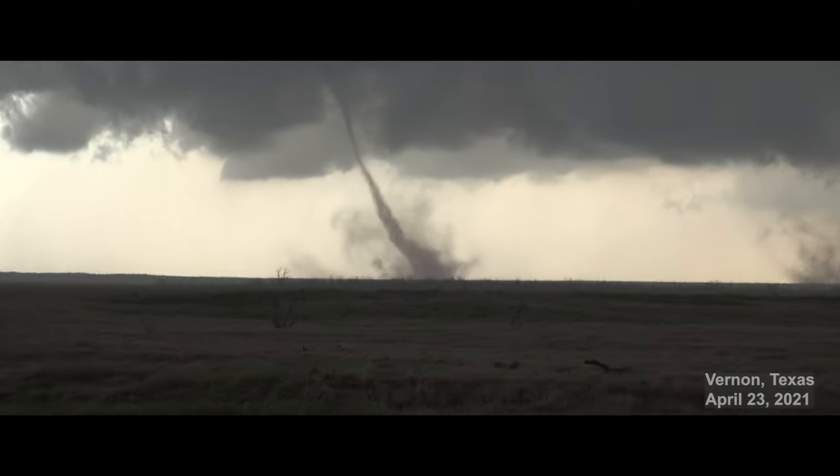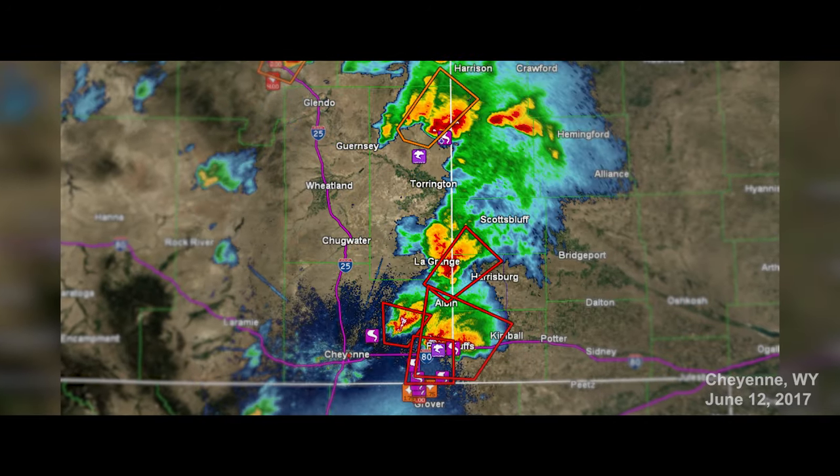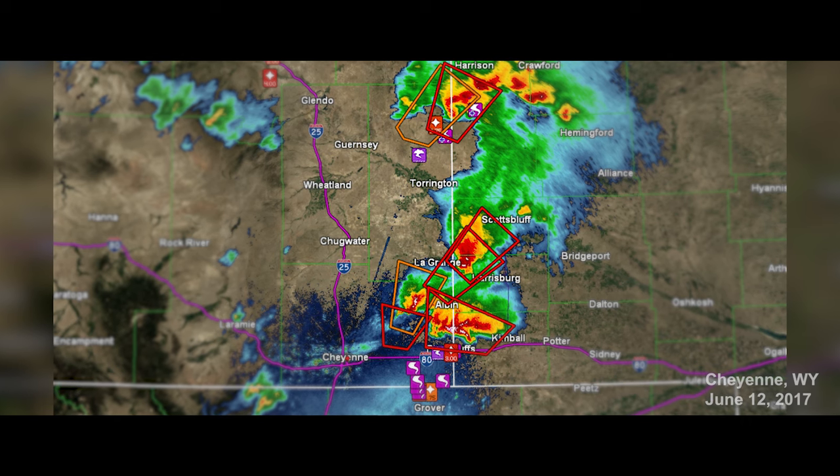Smaller tornadoes called satellites can also form on the edges of large tornadoes. And you can even have multiple separate storms in close proximity, all producing tornadoes at the same time. While these events are relatively rare, they are in fact real and not just Hollywood fiction. Visit NOAA.gov to learn more about tornadoes.